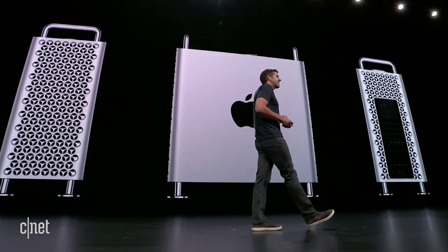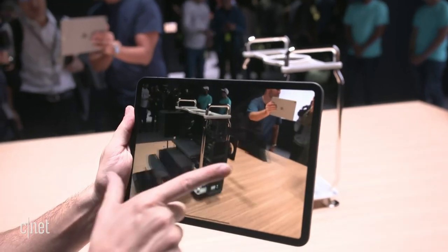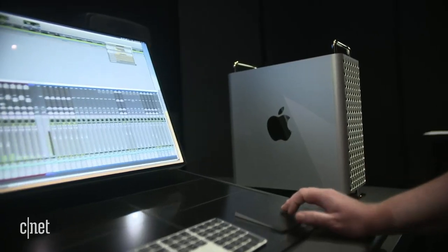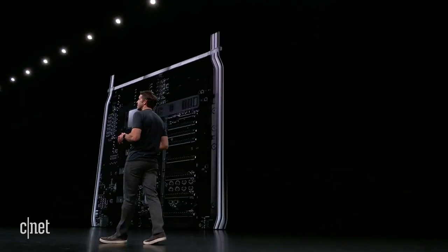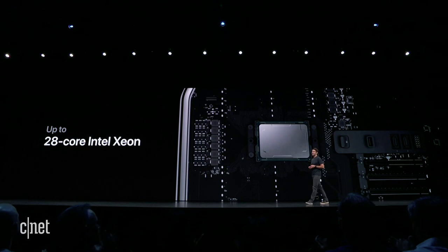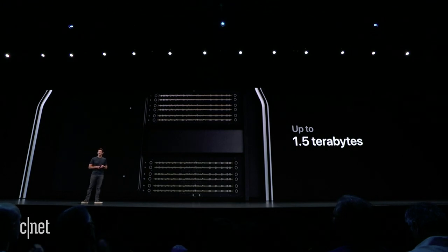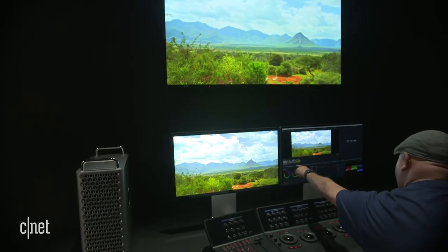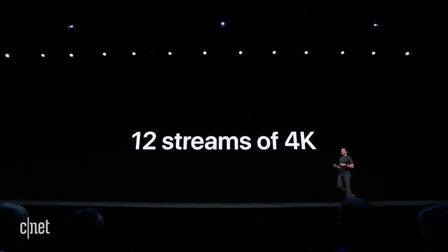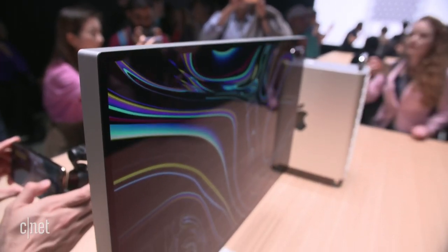It's that modular design that people have been requesting, and you're going to be able to change up and upgrade components as you go. The Mac Pro comes with Intel's Xeon processor, which starts at eight cores but can max out at up to 28 cores. It starts with 32 gigabytes of system memory and maxes out at 1.5 terabytes. In theory, this machine has the capability to play up to three streams of 8K video at once, or 12 streams of 4K video. And with such a powerful machine, you're going to need a monitor that keeps up.